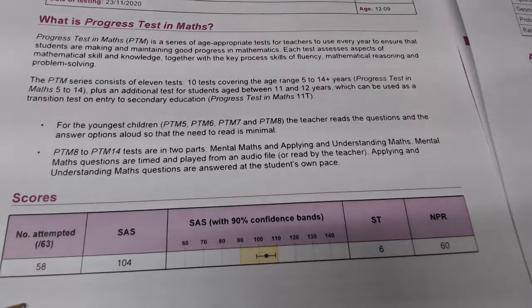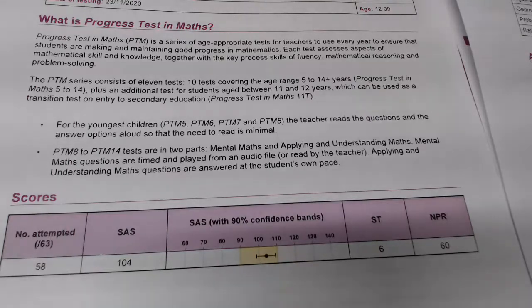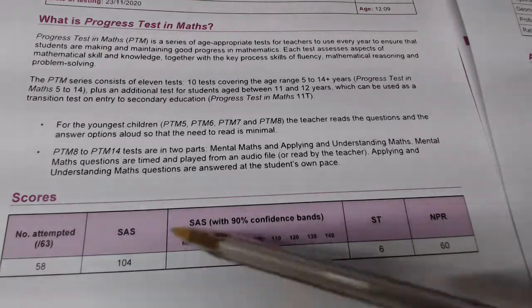First of all, this score here — as it says, this is the amount of questions that this person attempted. There were 63 questions on the test. They attempted 58; that may have been because they couldn't do one or two of them, or it may have been that they ran out of time. The maths team will have further information on that. This measure here and this measure here are both exactly the same — this one is just simply shown graphically. That measure there is a standard age score. It is the most important score on the test because it is a comparison nationally, and these scores are linked to the national percentage ranking as well.